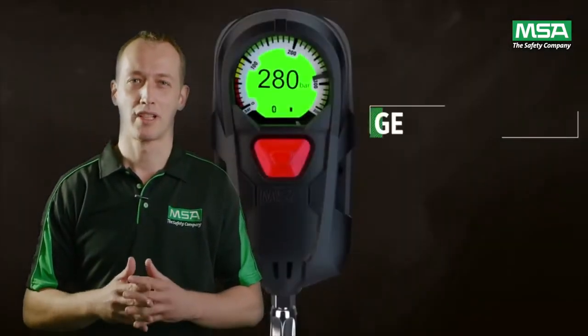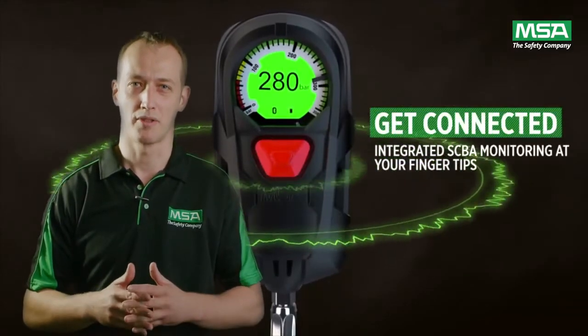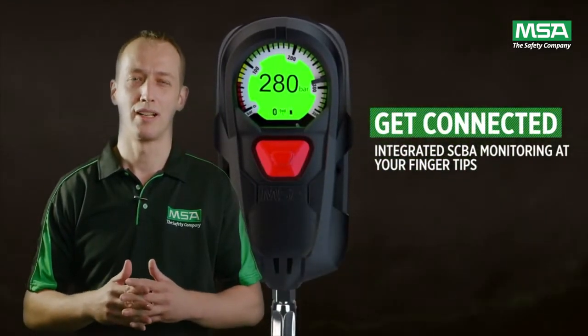The M1 control module offers Bluetooth connectivity for short-range and long-range telemetry radio options, ideally suited to local and remote monitoring.